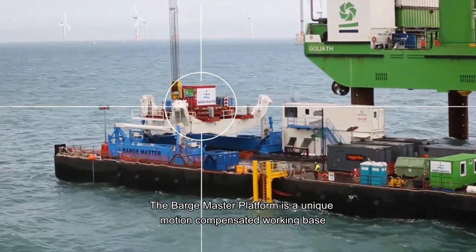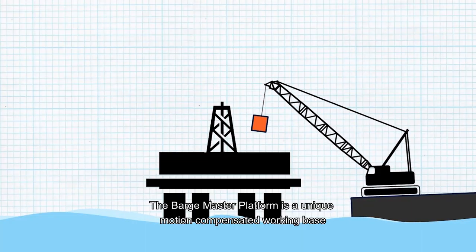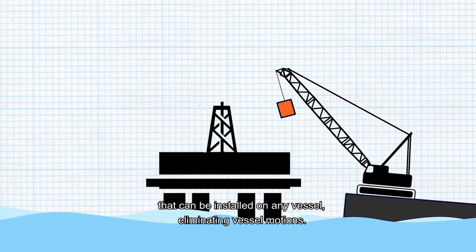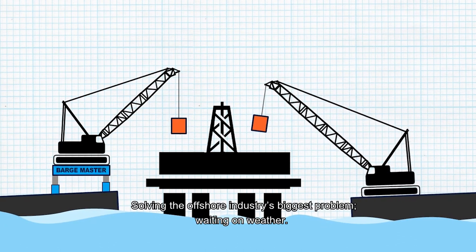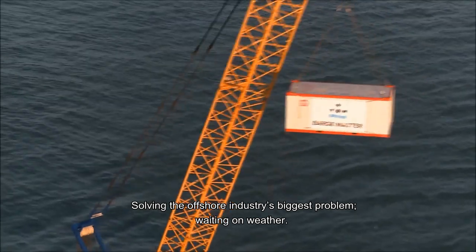The Barge Master platform is a unique motion compensated working base that can be installed on any vessel, eliminating vessel motions and solving the offshore industry's biggest problem: waiting on weather.